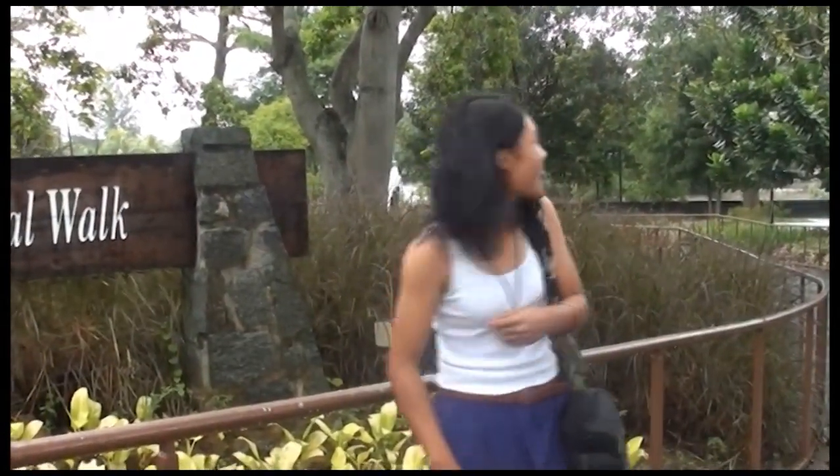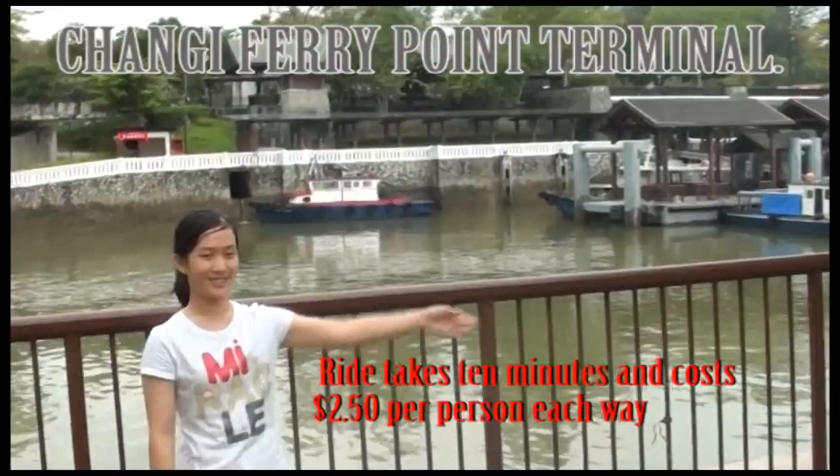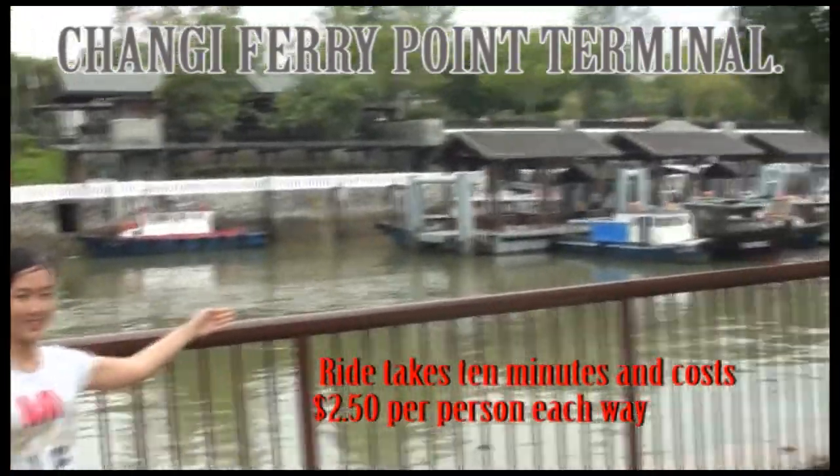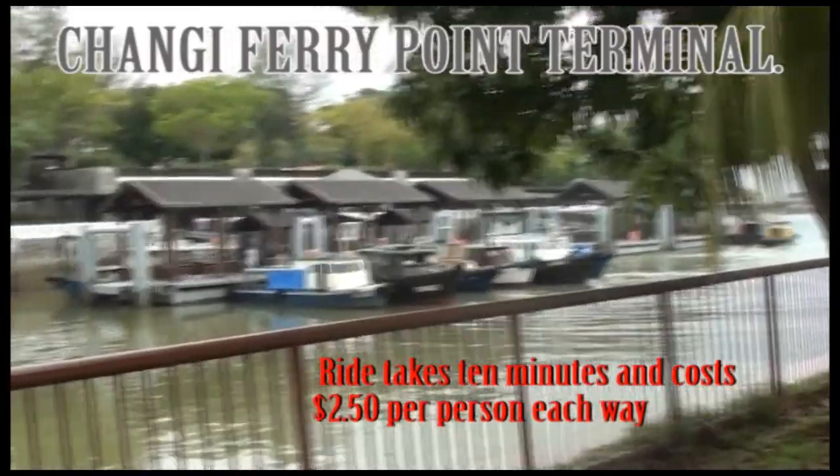After that wonderful meal, it's time to work it off. You can take a legendary stroll down to Changi Beach. For the more adventurous, you can take a ferry from Changi Point Ferry Terminal to Pulau Ubin, the island home to Singapore's last traditional villages or kampongs, for a day trip.